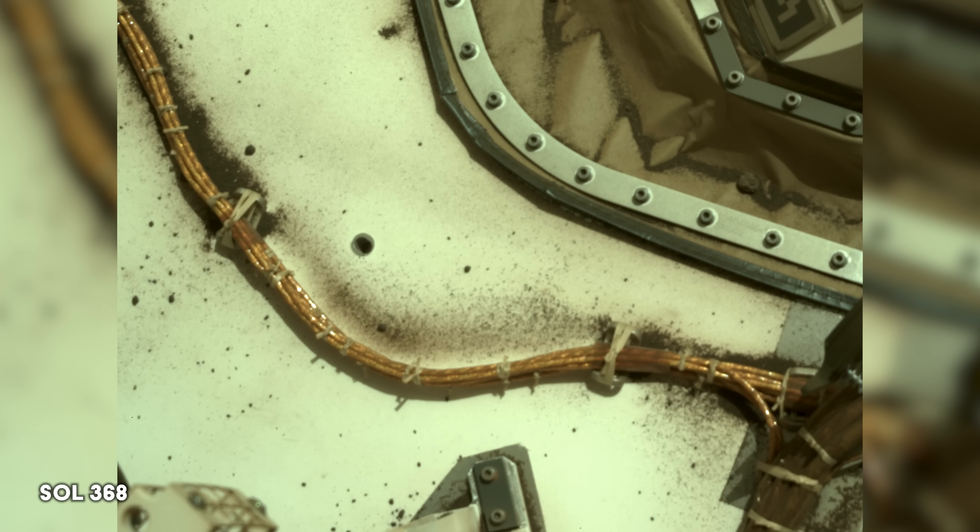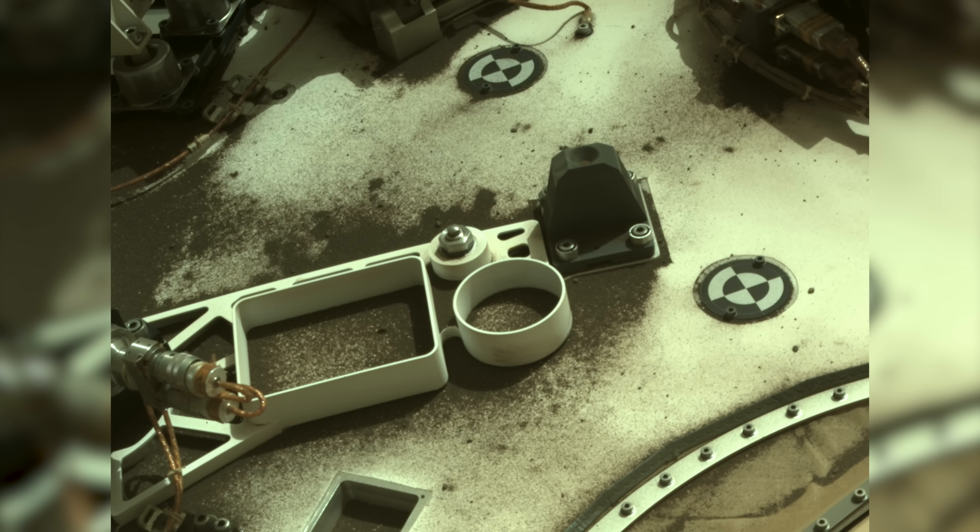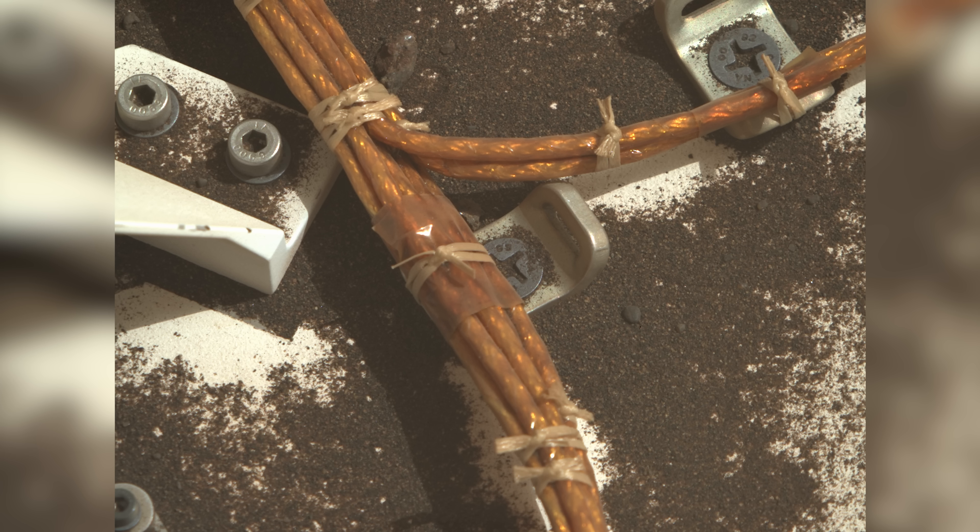On Sol 368, the team orders the rover to focus its camera on its own body to see the level of dust accumulation. These images show what one year on the Martian surface can do to a rover.